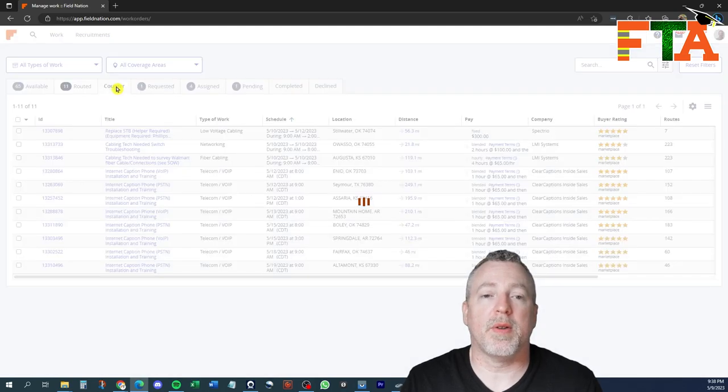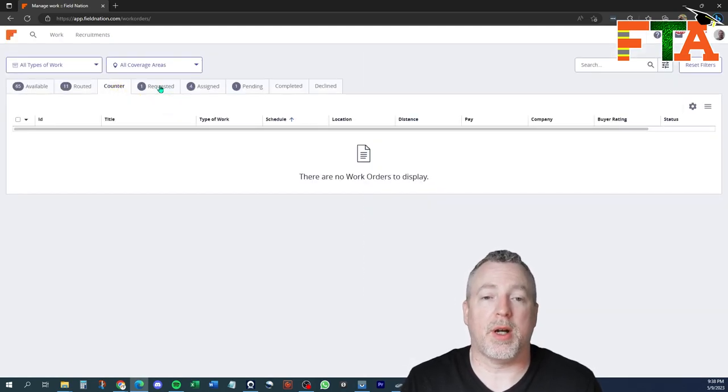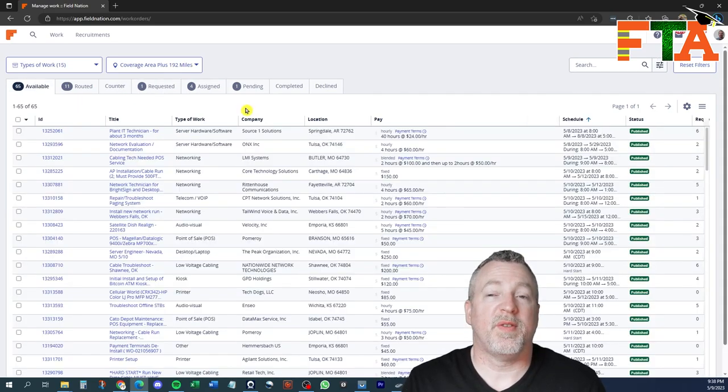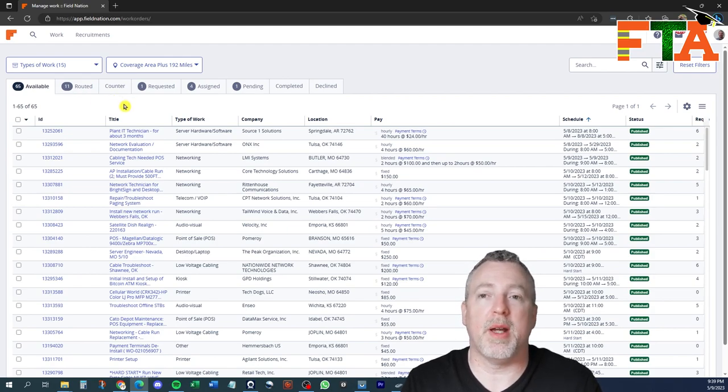Just like on the available tickets, there is a counteroffer option on routed tickets. Counteroffers are not as likely to stick around on a routed ticket because in most cases somebody is going to jump in and take it as-is. But you never know when a buyer might be willing to pay a little more. If you've made a counteroffer, it's going to show up under the counteroffer tab. If you've requested a normal available job, it'll show up under the requested tab. These first four tabs are really about the stage of the ticket before it is assigned to you. The Field Nation platform is very fluid — tickets are coming in and being assigned to technicians all the time, and what we're looking at right now is just a snapshot of this moment.